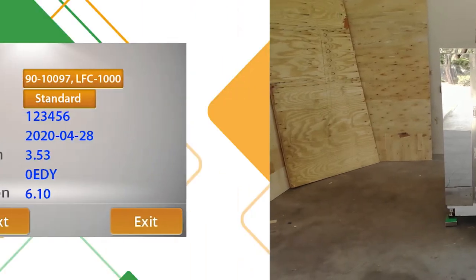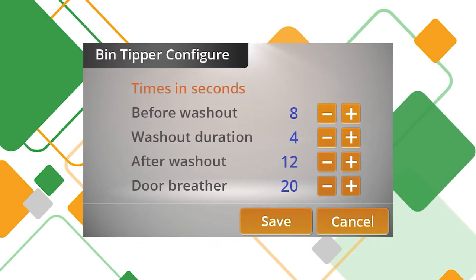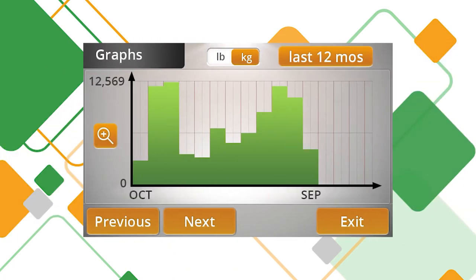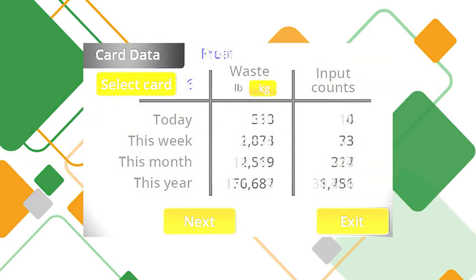The graphical touchscreen gives you access to information about your machine. These are the operational parameters, including the automatic program setup, all of which are protected by a password, easy to understand diagnostics, and statistics about the digestion. The statistics are presented graphically and numerically, and you can see on the screen the amount of waste by card type.